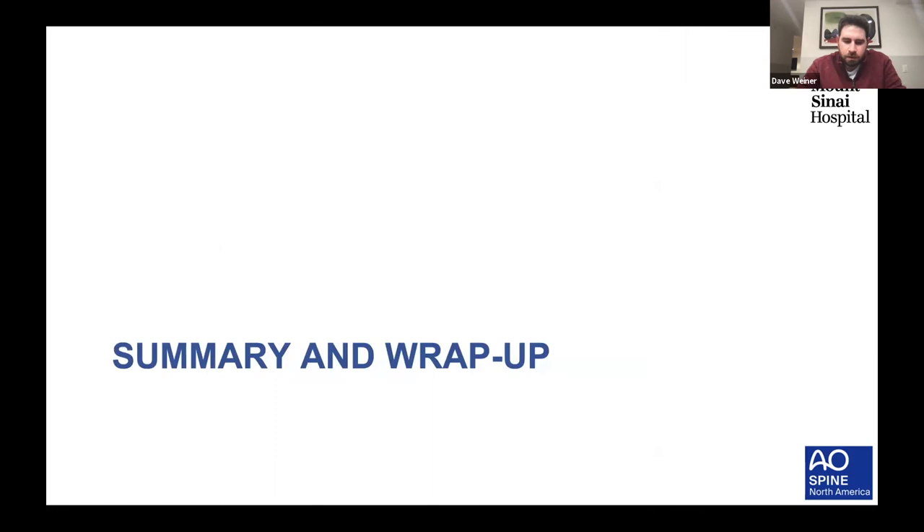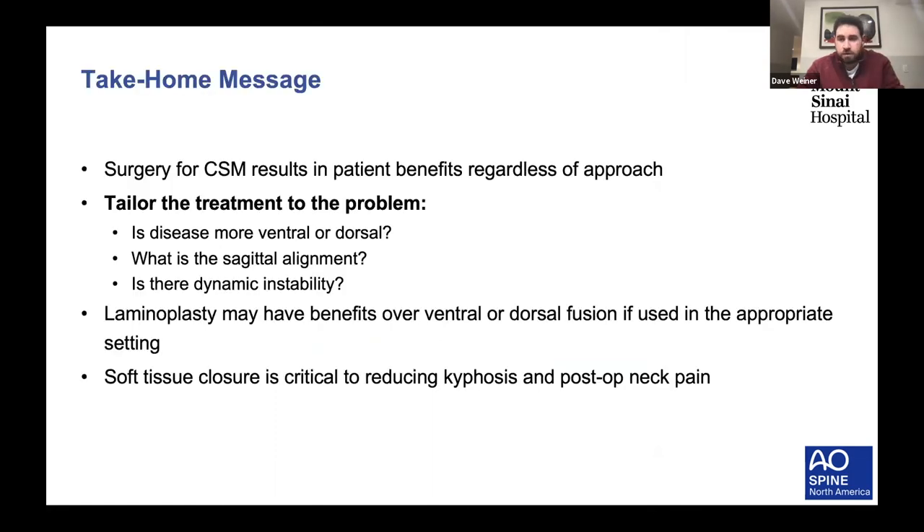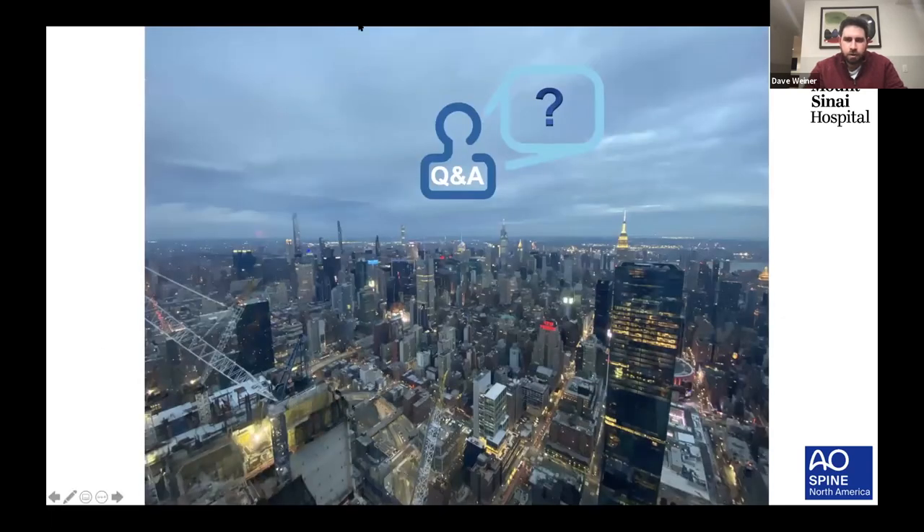To wrap up: surgery for cervical myelopathy is beneficial to patients regardless of approach—these patients will do well with surgery if they have symptoms, and we know they will progress in a bad direction without intervention. Tailor the treatment to the problem: is the disease more ventral or dorsal? What's the alignment? Is there dynamic instability? Laminoplasty may have benefits over ventral or dorsal fusion if used in the appropriate setting, and more recent data supports this, especially for short-term outcomes. Soft tissue closure is absolutely critical to reducing kyphosis and post-operative neck pain. It is an important procedure to consider when patients want to maintain motion and not fuse the spine.